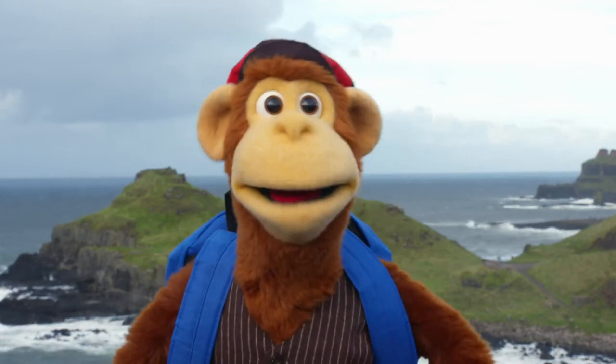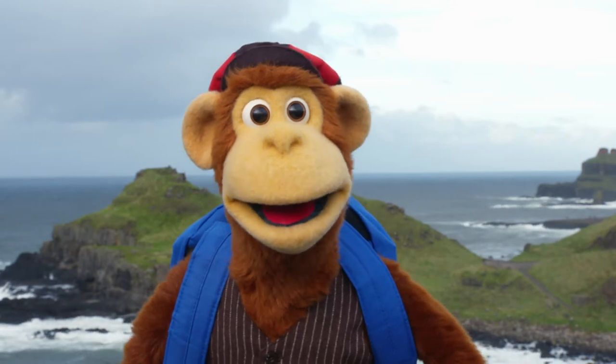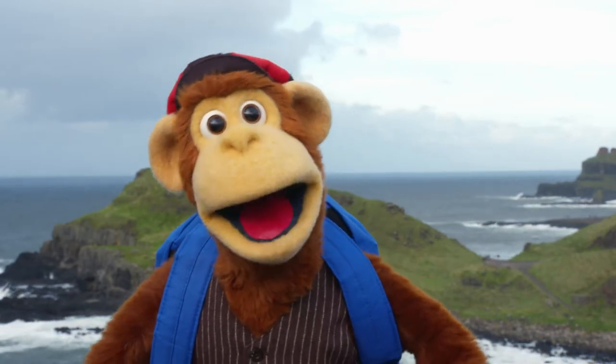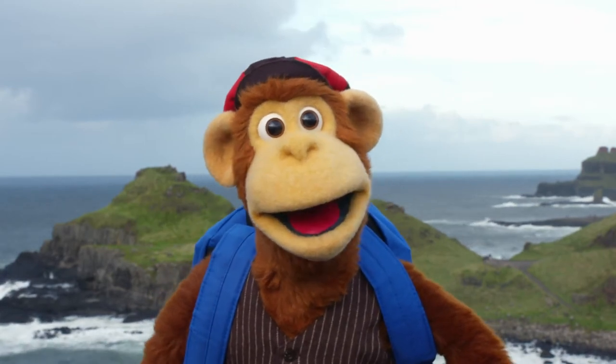I've got my adventure book already in my backpack. Today, Monkey, we're off to Caerleon in Wales to find out about a Roman amphitheatre. A Roman amphitheatre? What's that? You'll see, Monkey. And we can play a guessing game too.